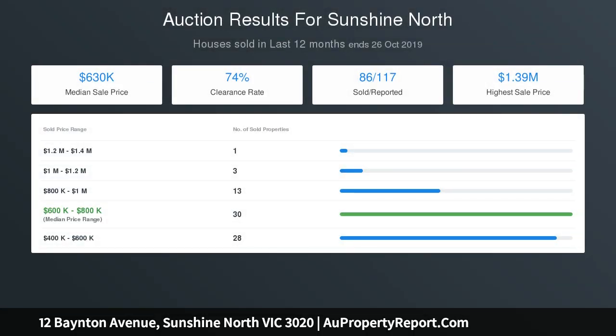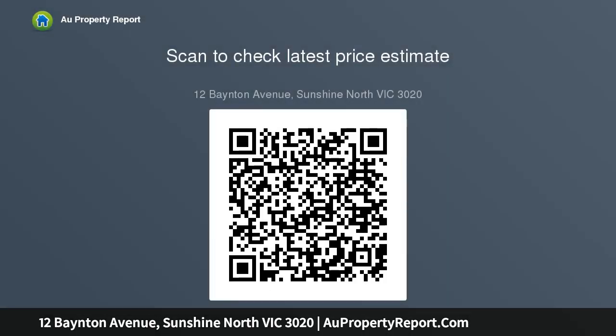Townhouse 2 — 213 square metres, two bedrooms, one bathroom, two toilets, one lock-up garage. Townhouse 3 — 316 square metres, three bedrooms, two bathrooms, three toilets, one lock-up garage. Land dimensions: 15 metres frontage.